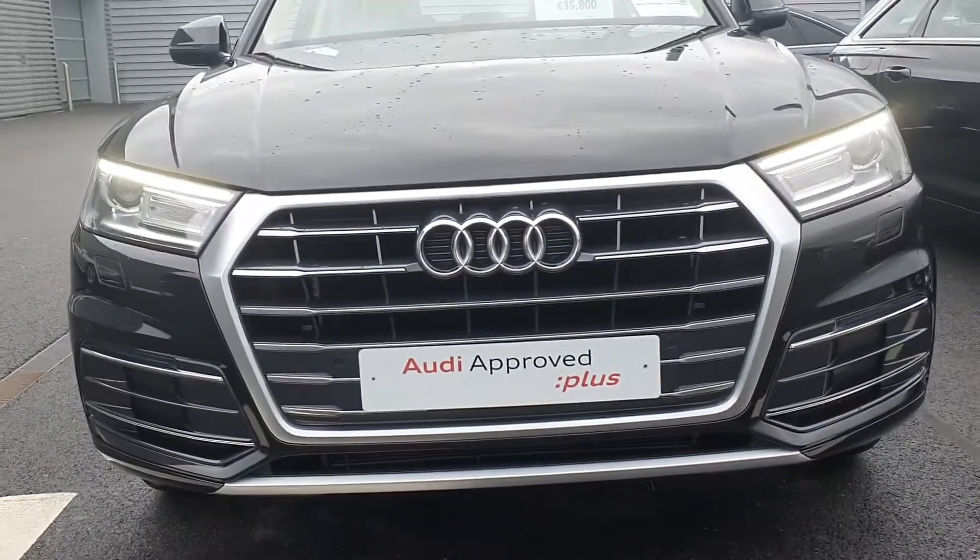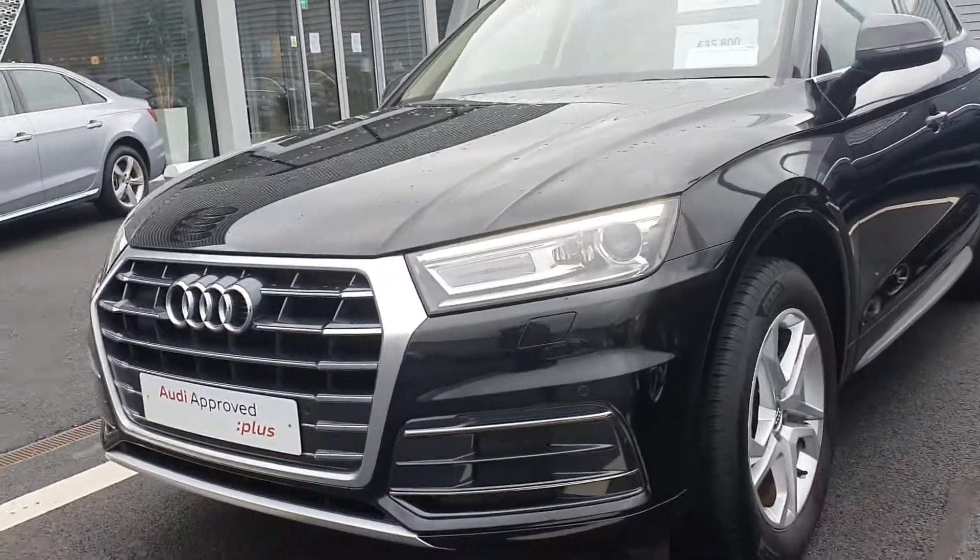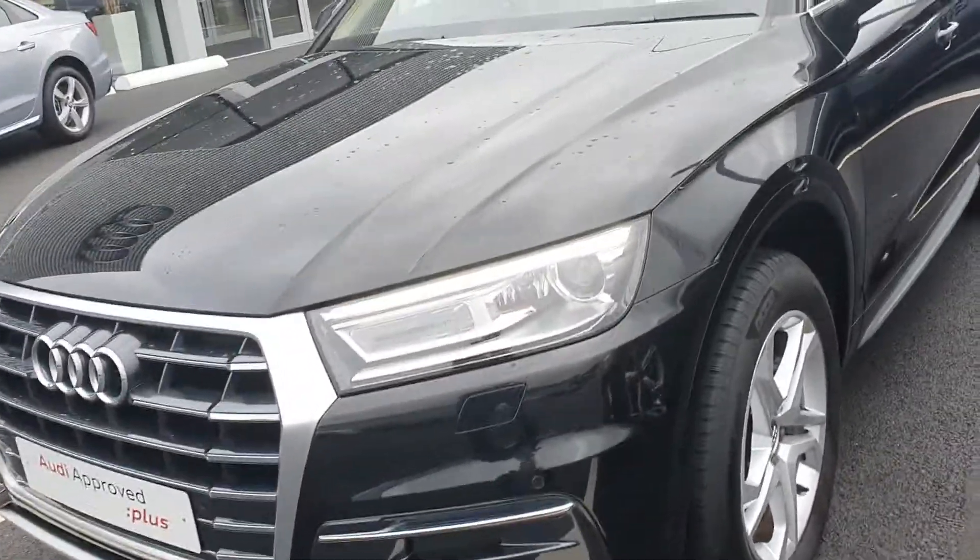Some of the key features on the car: we have our trademark single frame Audi grille, Xenon headlights with LED daytime running lights. The car comes with front and rear parking sensors.